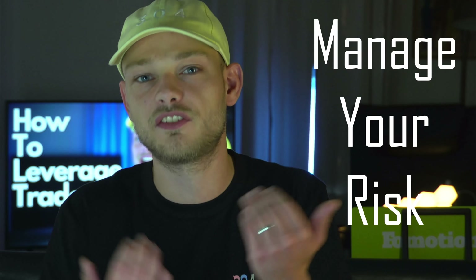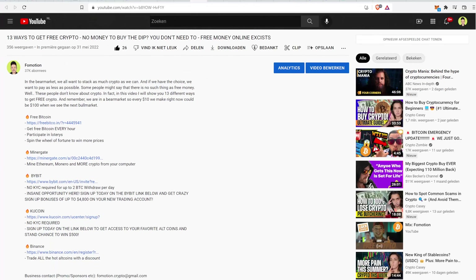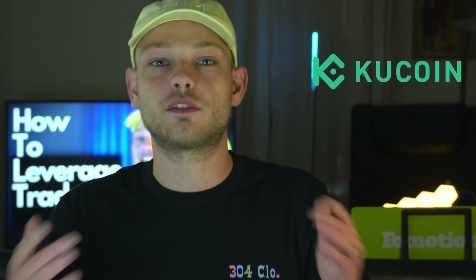In this video I'll show you how to do it and how to manage your risk-reward. Also important — what you should NOT do when leverage trading. If you don't know where to leverage trade, there are multiple platforms: Bybit and KuCoin are very popular. Links are in the description — you'll also get a discount on your trading fee, so it's cheaper than signing up randomly. I prefer KuCoin most.